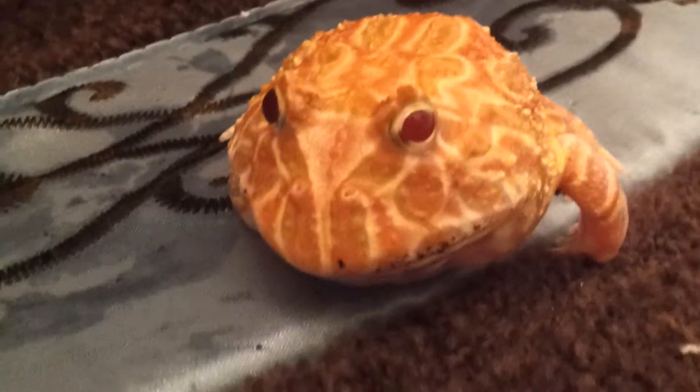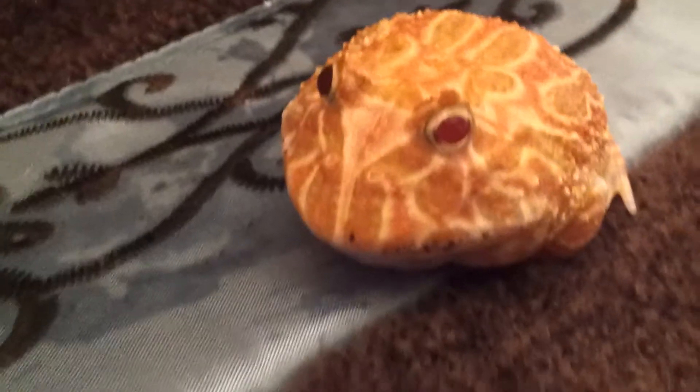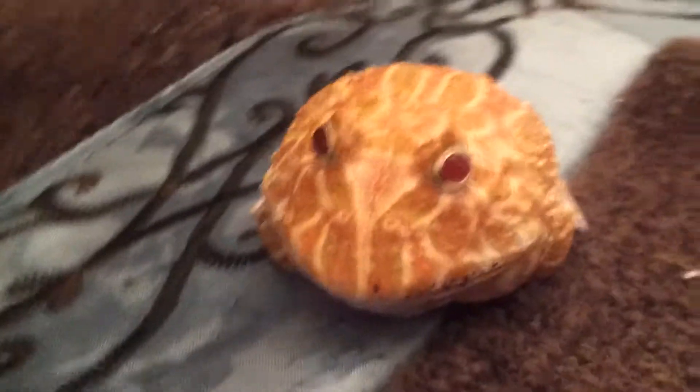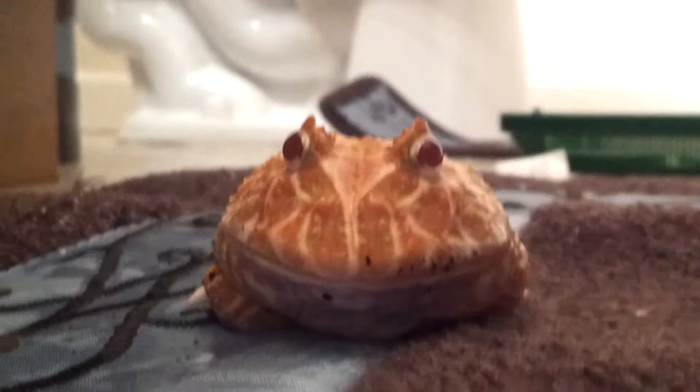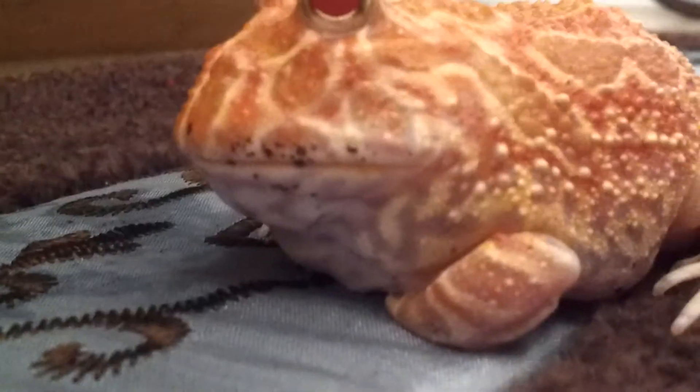Hey, what's up YouTube? I just wanted to bring you a random, quick, new addition to my collection. I just picked me up this awesome little Pac-Man frog. His name is Mitch. Mitch, say hello to YouTube.